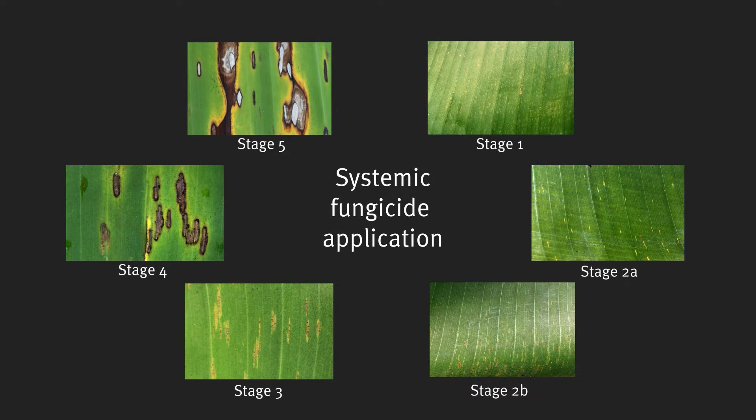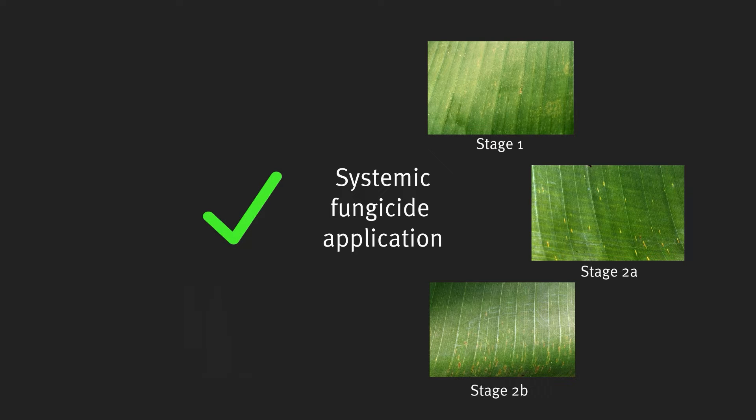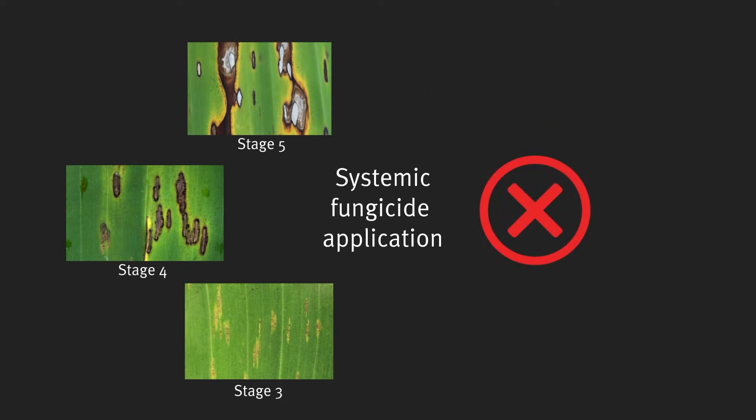So that's some great information about the protectant fungicides, David, but can you tell us a bit more about the systemic fungicides that are used? So systemic fungicides such as propiconazole and tebuconazole are only effective on your early stage lesions — anything before stage 2b. If you spray after 2b, all you're doing is wasting the spray, it won't work, and you're promoting resistance by putting it on. What's really important is that it needs to be put on at those 2b stages, which are the early streaking, so if you can see spots it's not going to be effective.